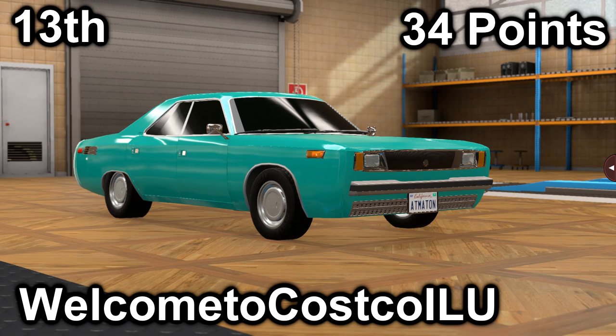In thirteenth place, we have Welcome to Costco with their Panamericana 547SR. It scored a 19 in price with a price of $29,000, and it scored a 15 in market with an average market score of 140.2. It has a 4.7-liter inline-six with a 5-speed manual. It is rear-engine, rear-wheel drive, with 265 horsepower and 328 foot-pounds of torque.